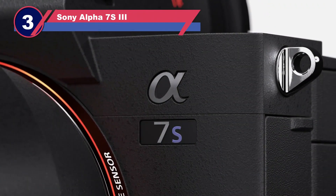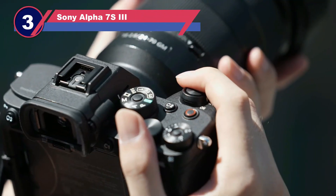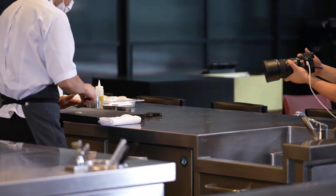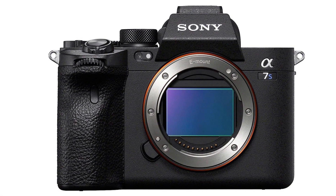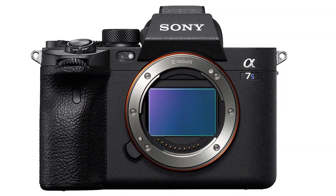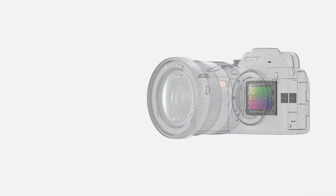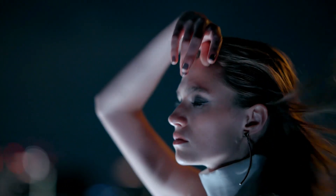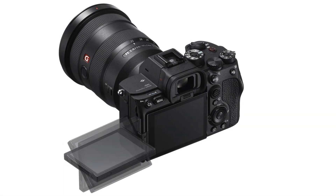Number three: Sony Alpha 7S III. The Sony A7S III is a slim and compact full-frame mirrorless camera perfect for videographers. It features 4K video with full pixel readout, IBIS, excellent autofocus, HDMI connection, a wide ISO range, picture profiles, and outstanding low-light performance — the S stands for sensitivity.